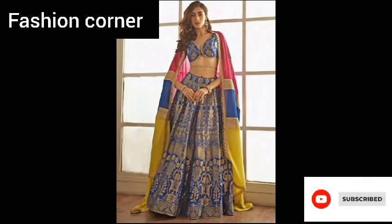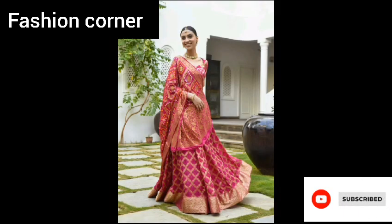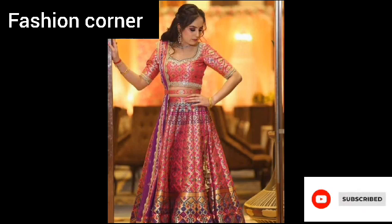...Indian outfit that is known for its opulence, richness, and grandeur. It is named after the city of Banaras, also known as Varanasi, which is famous for its luxurious silk fabrics and intricate weaving techniques. The Banarsi Lehenga is typically made from silk fabric...